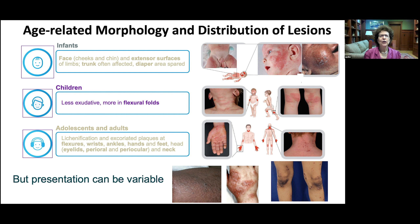As we get into childhood, we see less exudation and more involvement in flexural folds. By adolescence and adulthood, we see more lichenification of excoriated plaques, with distribution in flexural areas, the wrists, ankles, and hands and feet. On the face, it's more the eyelids and perioral areas, and more on the neck. That said, I have seen babies with the distribution of adolescents and adolescents with an earlier-age distribution, so it's not 100%.